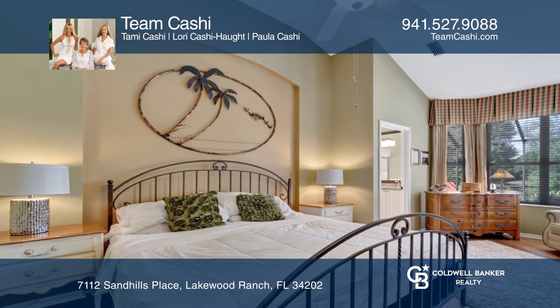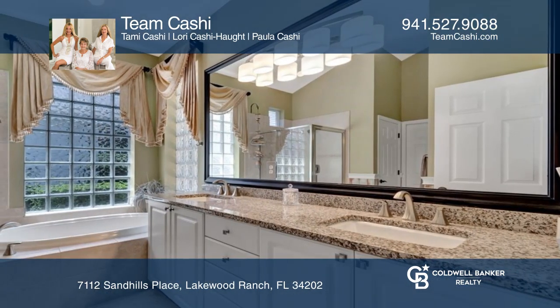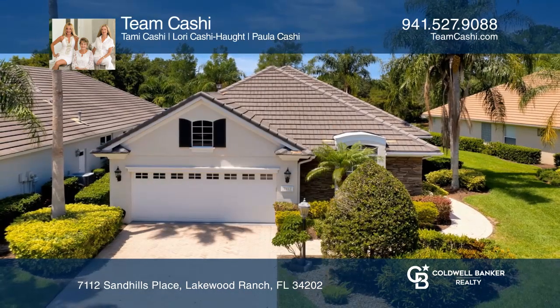The primary suite boasts high ceilings, a seating area, a large ensuite, and more. Come see all this home has to offer with Team Cashi.